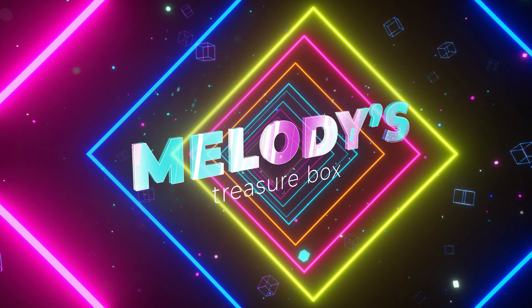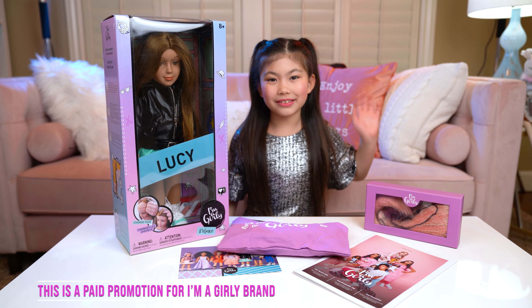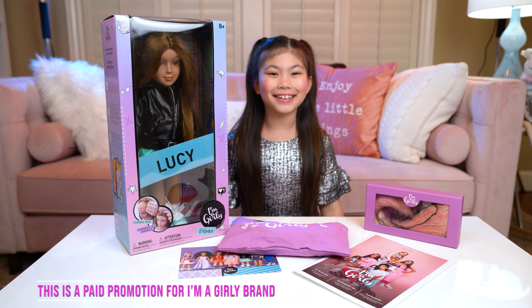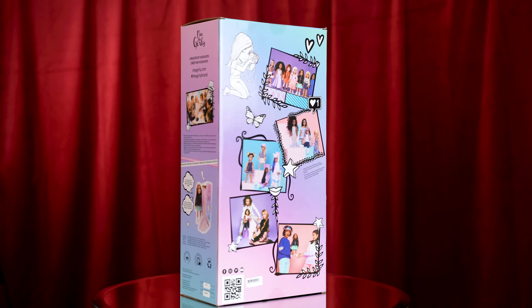This is a paid promotion for I'm a Girlie brand. Hi Treasure Box friends! I'm so excited to introduce you to these beautiful new dolls! They're called I'm a Girlie. And I've got this deluxe doll, Lucy.